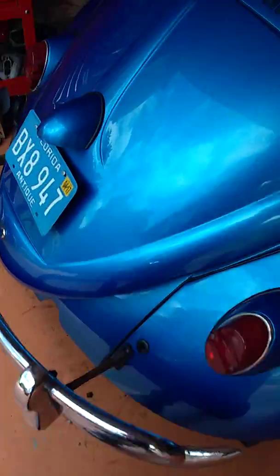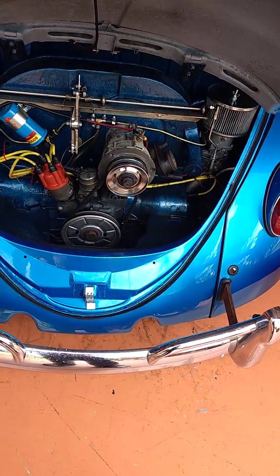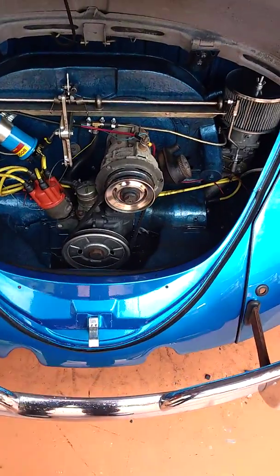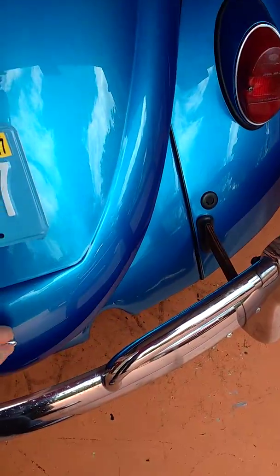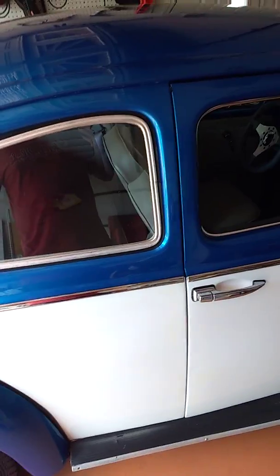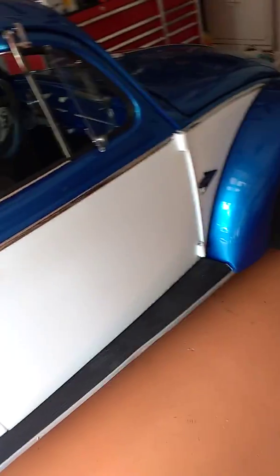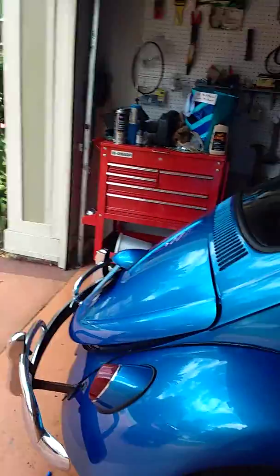I'll probably use the engine out of the 63 here, take that thing apart. I know it seems kind of backwards — it's already a 1600 — but I want to make that into a 1500 because I've always wanted a hot rod 1500 after I first got my How to Hot Rod VW book. They had the 1500 single port with all the bolt-ons and it had like 77 horse. So that's probably what I'll do — build that for this car.